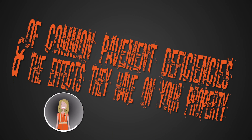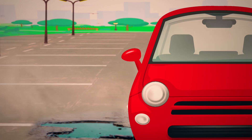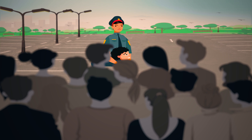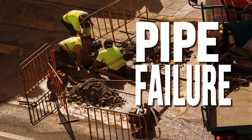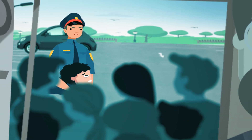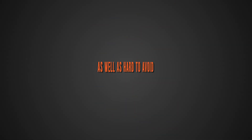Potholes: these unsightly pests can be a liability. They can cause damage to vehicles and be a trip hazard to pedestrians. Various factors can cause potholes, such as poor construction or insufficient asphalt depth, lack of proper maintenance, poor drainage, or pipe failure. Fix potholes fast — it's less expensive to repair them before they cause damage to someone or someone's property.